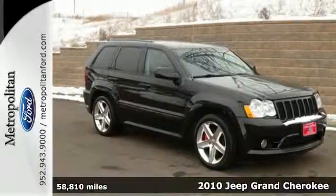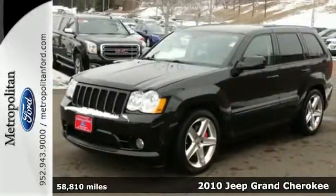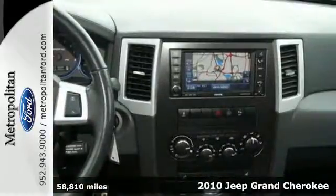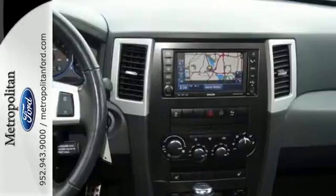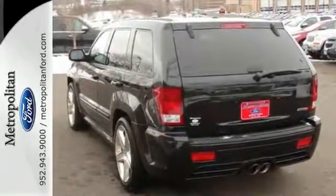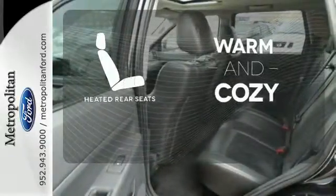Here's a 2010 Jeep Grand Cherokee. Standard amenities in this rugged and refined Grand Cherokee include driver and passenger whiplash protection, power steering, a roof rack, and premium audio system with a CD controller and MP3 input. Your passengers will be wrapped in comfort with heated rear seats.